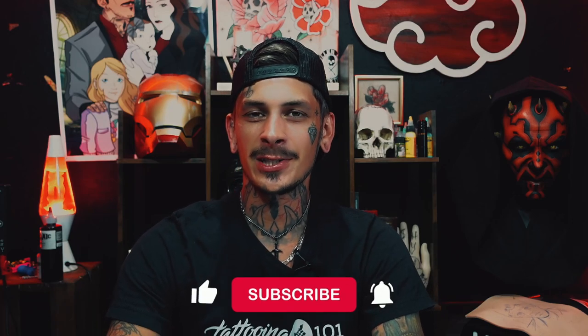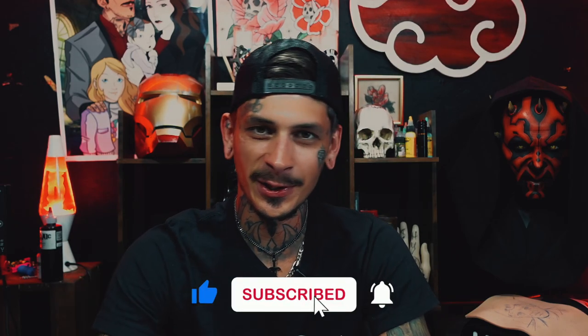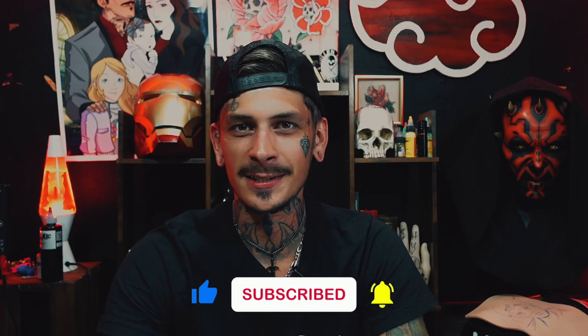What's up YouTube? Welcome to another video. Today I'm going to talk about something a little bit different than what we have been doing, and that's learning how to tattoo for beginners online. If you're new to this channel, I'm Brandon from Tattooing 101 — make sure you like and subscribe down below if you're into tattooing content like this.